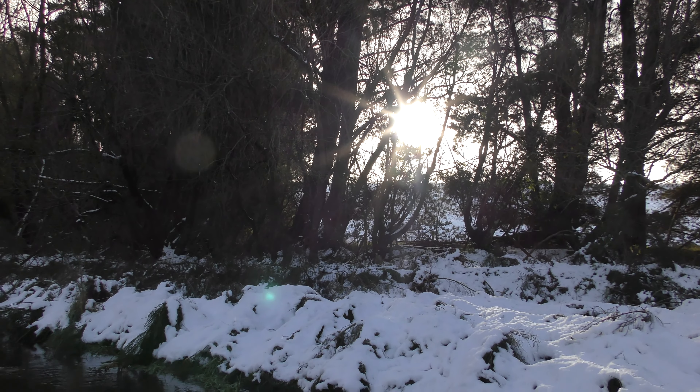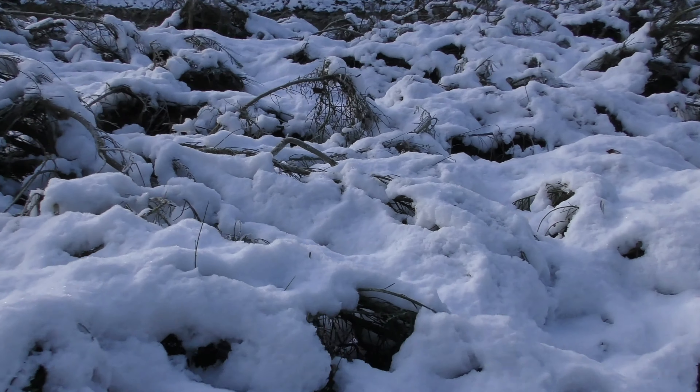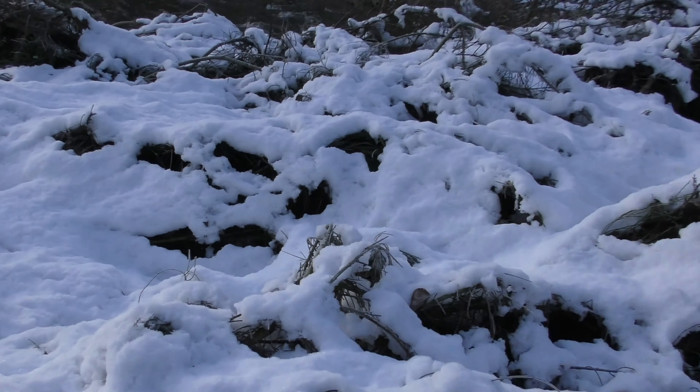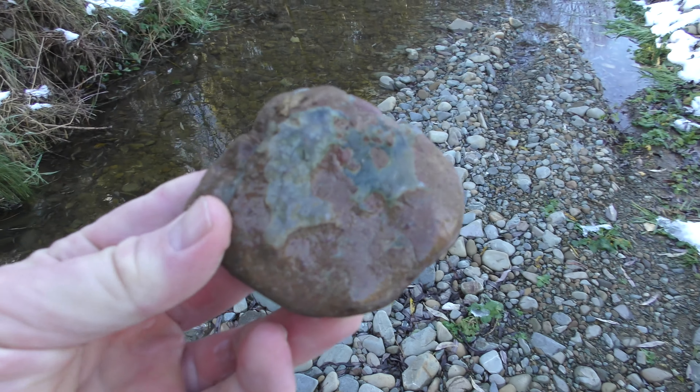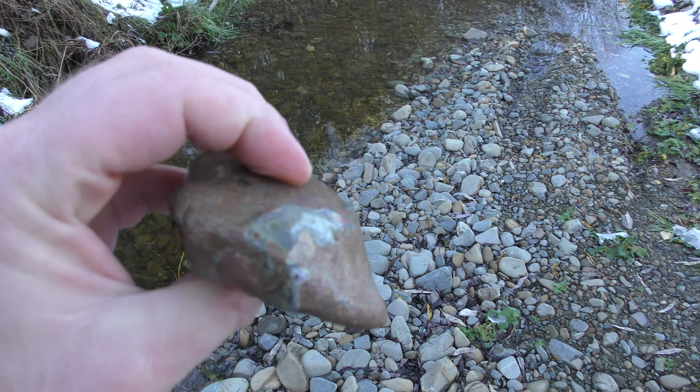Yeah, two hours in and that's the first time we've seen the sun. See a little bit of green there.